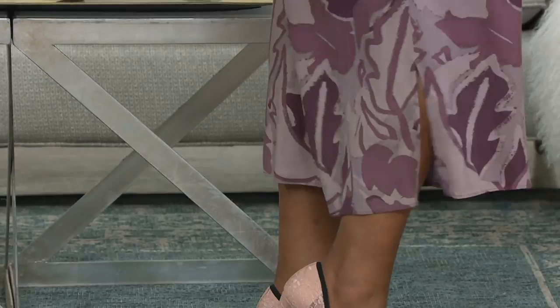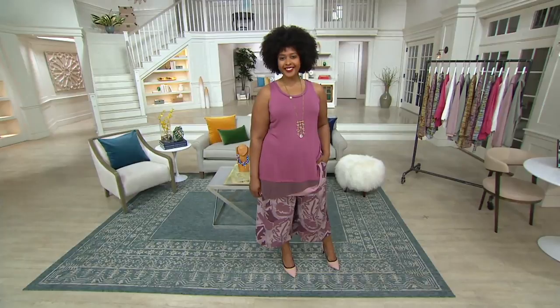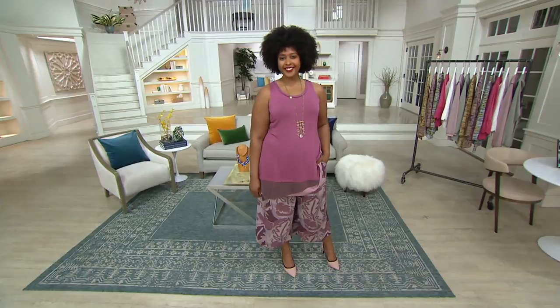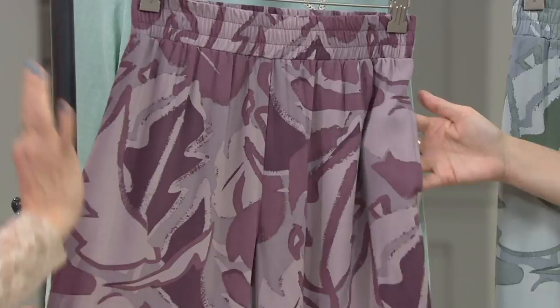Take a look at these pants. I love the print. I'm not normally a big print girl, but there's something about a printed pant that pulls my eye into it, which I think is great. $73.25, item 305-432. Six easy payments, should you choose to do it, and we've got two colors. It's so important to have at least one printed pant in your wardrobe, and we'll talk about why.